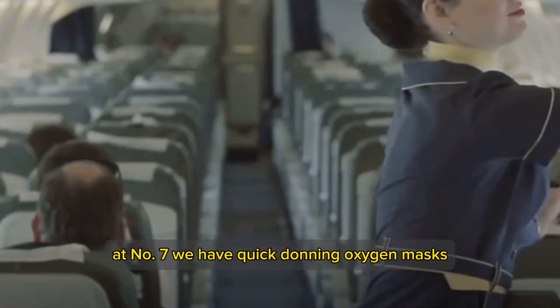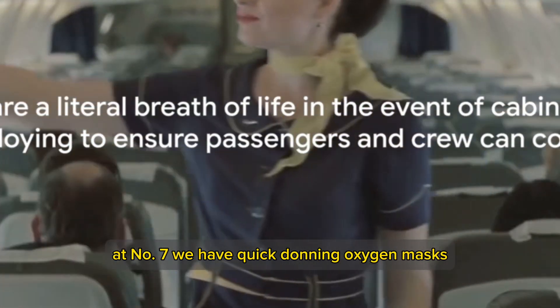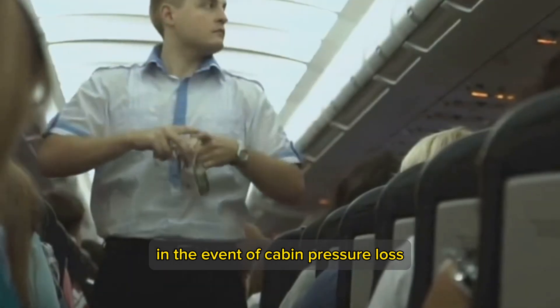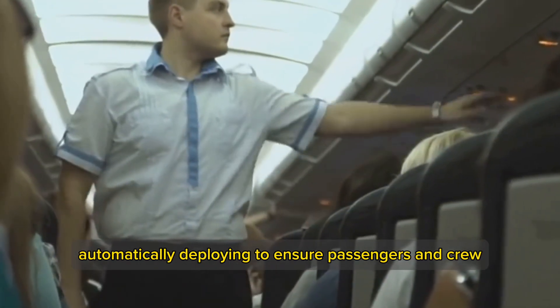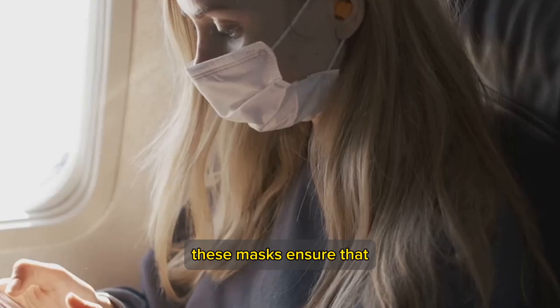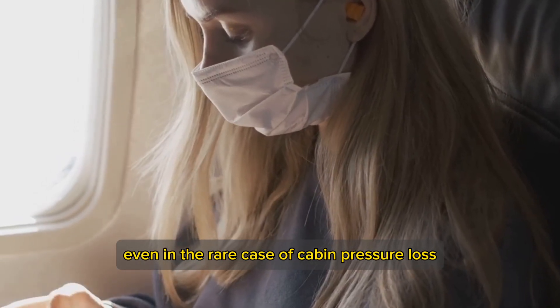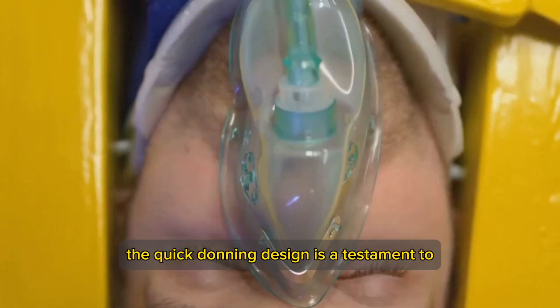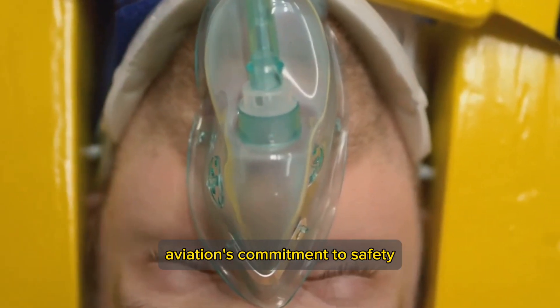At number 7, we have Quick Donning Oxygen Masks. These masks are a literal breath of life in the event of cabin pressure loss, automatically deploying to ensure passengers and crew can continue to breathe. Designed for immediate use, they can be donned in just a few seconds, ensuring that even in the rare case of cabin pressure loss, you're not left gasping.